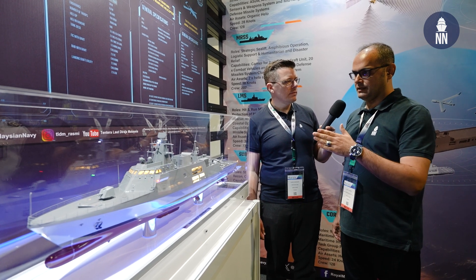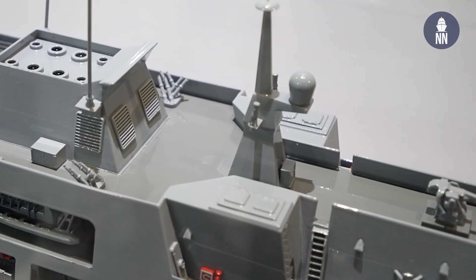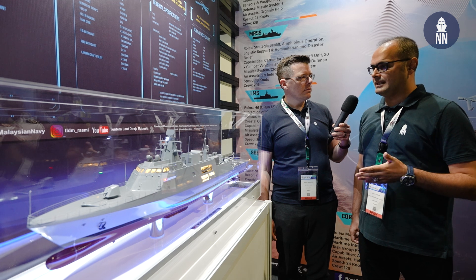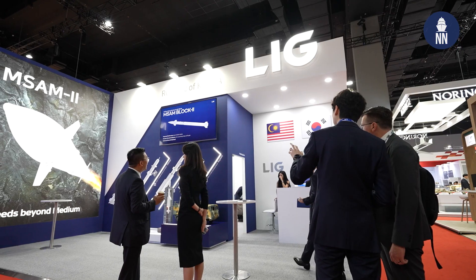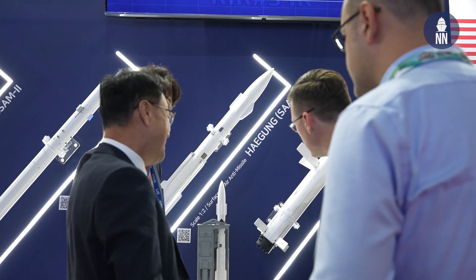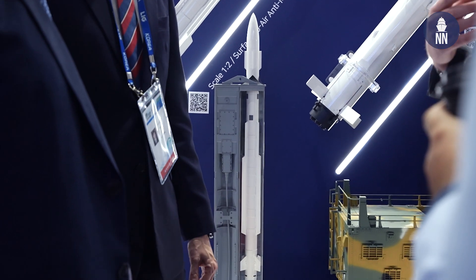For example, these ships feature air defense capabilities with four cells of surface-to-air missiles. As far as we learned from Malaysian officials, the Royal Malaysian Navy selected a South Korean surface-to-air missile — probably the Cheongung or KSAM from LIG Nex1. These missiles can be quite packed, so even though we see only four cells, it will actually be four by four — so 16 surface-to-air missiles.